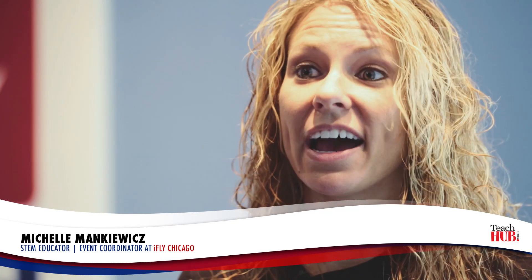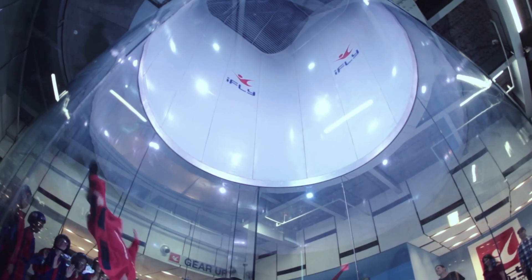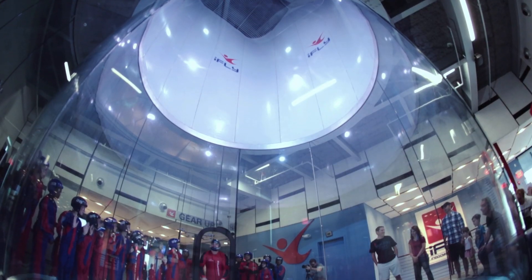My name is Michelle Mankiewicz and I am the STEM educator and event coordinator for education with iFLY. iFLY is a really dynamic way to do indoor skydiving. It is a vertical wind tunnel, and what we have here in Rosemont and Naperville are the latest technology of the wind tunnel.